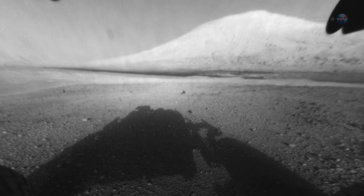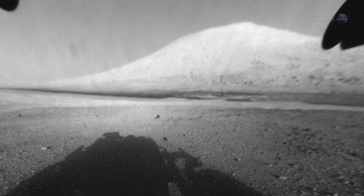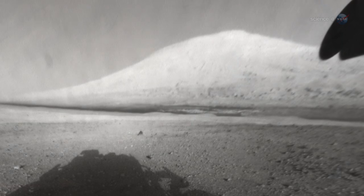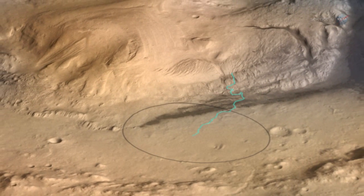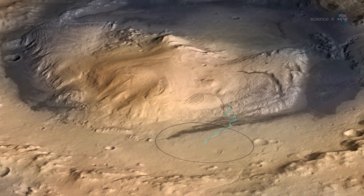After that, Grotzinger says it's full speed ahead to the base of Mount Sharp, a 5,000-meter-tall mountain that holds within its ancient layers possible clues to life on the Red Planet. We'll have to make a deal with ourselves not to stop too often along the way. Mount Sharp is the reason we chose this landing site, so we need to hightail it on over there.